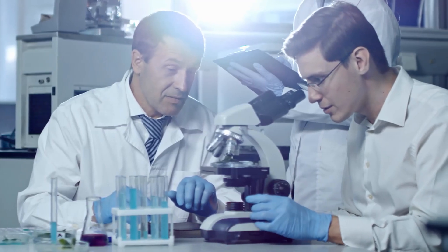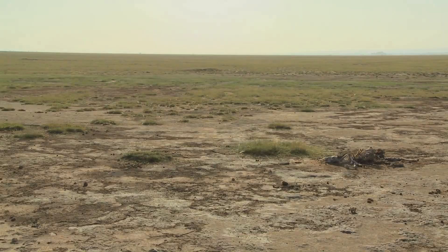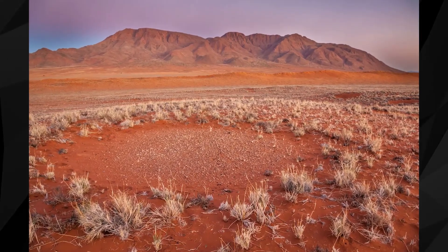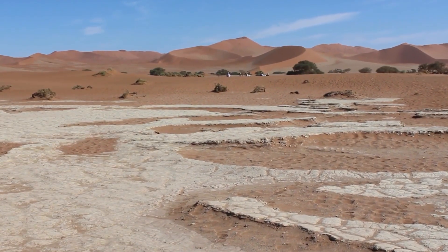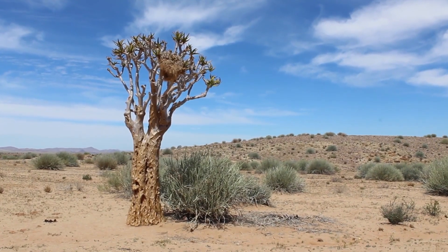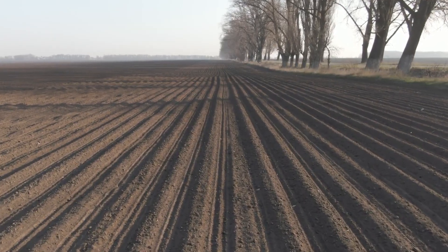But the results of the study also show that interfering with natural selection could have unintended consequences. For example, growing crops or trees in the bare spots of the fairy circles could throw off the balance of natural selection and cause weaker plants to grow in large numbers. This finding also has implications for fields like agriculture and forestry. If plants can choose the strongest and healthiest individuals on their own, it could change how these industries operate in significant ways.